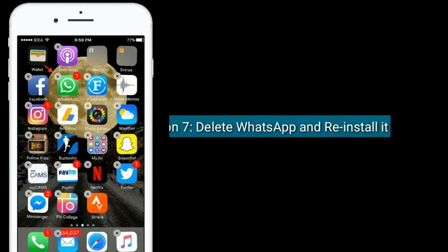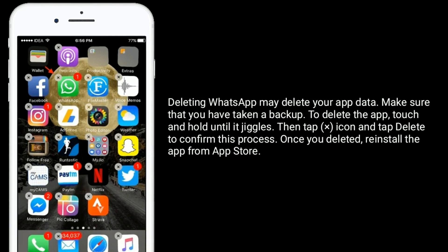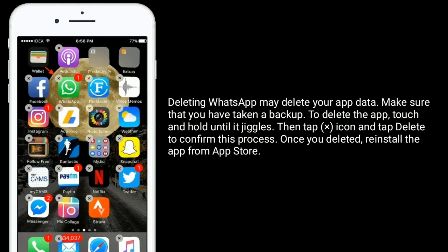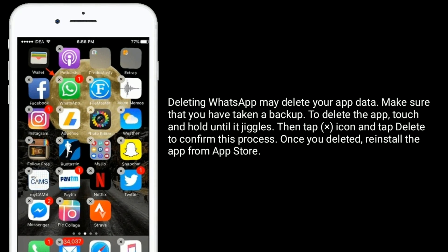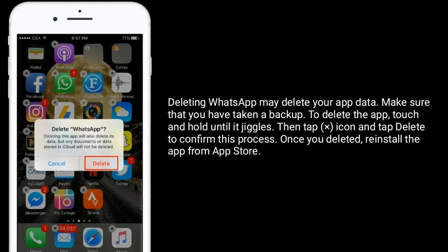Solution seven is to delete WhatsApp and reinstall it. Deleting WhatsApp may delete your app data, so make sure that you have taken a backup. To delete the app, touch and hold until it jiggles, then tap the icon and tap Delete to confirm. Once deleted, reinstall the app from the App Store.